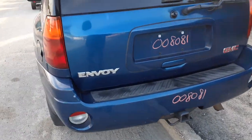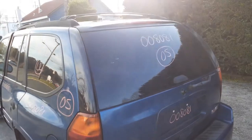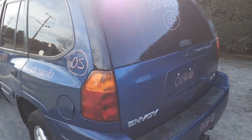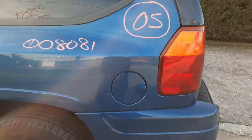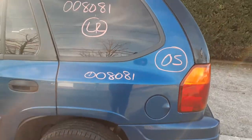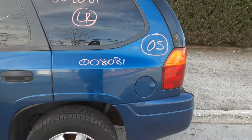Left rear tail light — no problem. You got a roof rack, black with the cross bars. Gas door, gas cap, gas filter — all there. There's your left rear quarter, nice and clean.